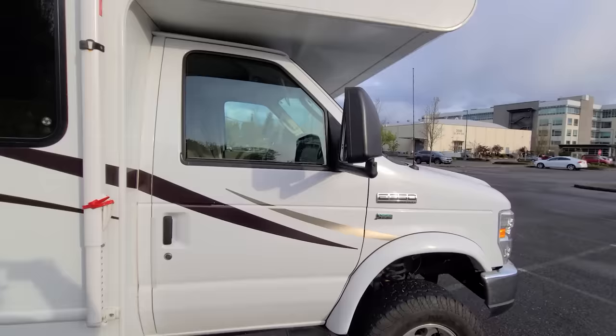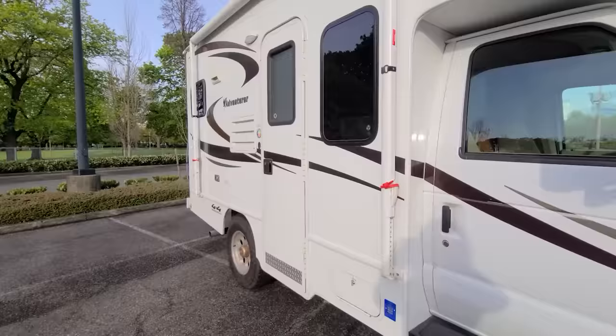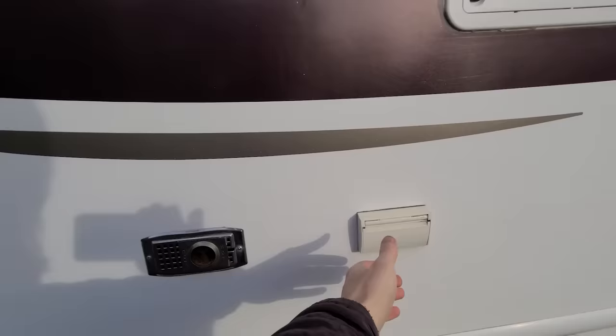It's got wide towing mirrors, power and heated, and alloy rims with locking hubs. However, those hubs don't really need to be actively locked — you can do that all through the high and low transfer case switch on your dash.